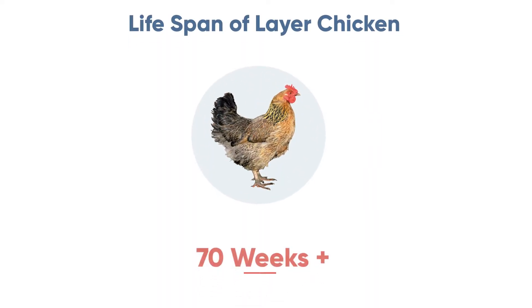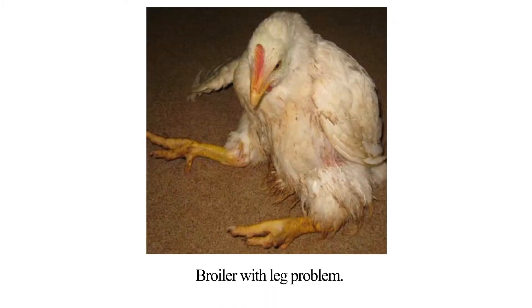Broilers' lifespan is usually not more than 7 to 9 weeks, whereas layers are usually raised for more than 70 weeks of age, or even more in some cases. Broilers are not suited to live longer as they can develop leg problems and can also have sudden heart attacks.